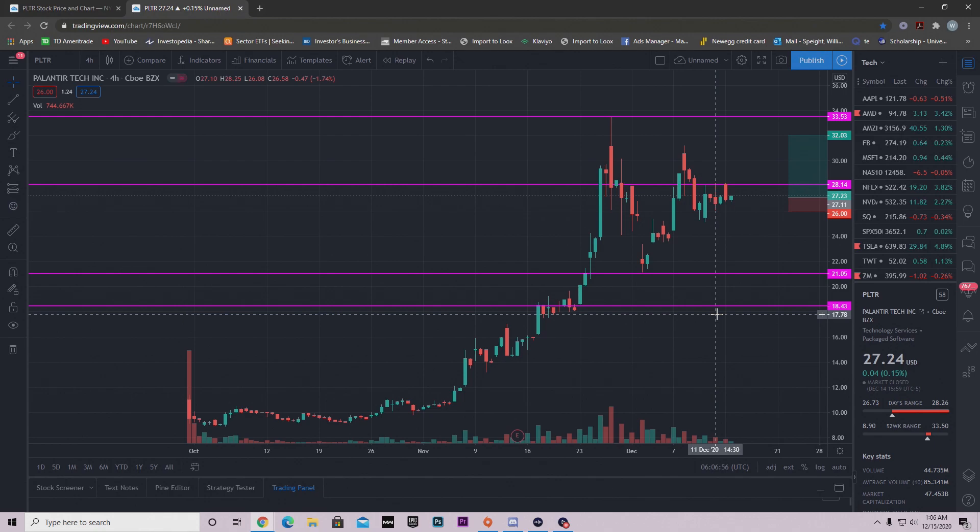Before we get into this video, go ahead and like, comment, and subscribe to my channel because it really helps it grow and allows me to keep posting videos like this. I appreciate all the support — let's get right into the video and talk about Palantir, what's happening, and why I think it's about to break out.